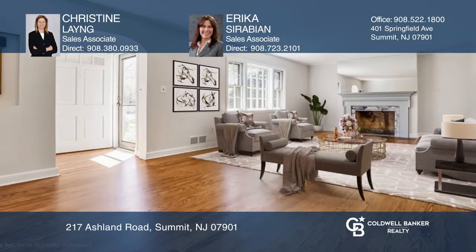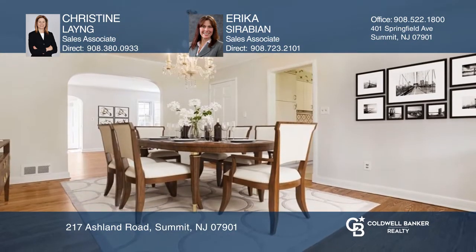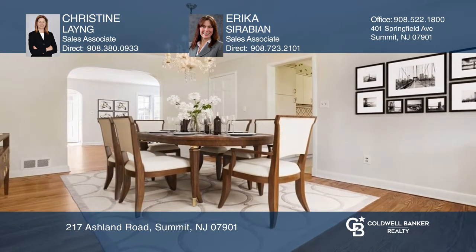This mid-century four-bedroom, two-bath brick colonial home features charming period details throughout, including arched doorways and fireplaces in the living and family rooms.